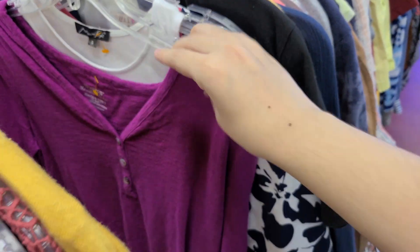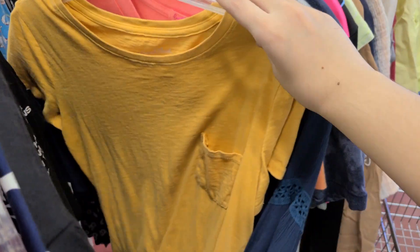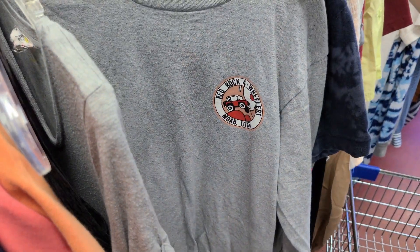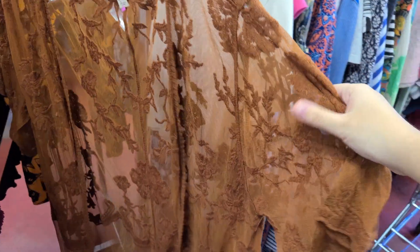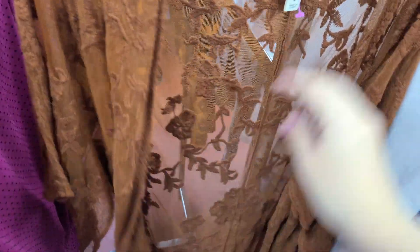This thrift store is kind of hit or miss with clothes — they usually have stuff that's pilling or a little bit on the crustier side. I did find this duster-type piece and picked it up because I thought it was very cute. But overall that thrift store isn't very consistent with clothes, so I'm going to go to Goodwill in addition. I'll check in once I get there. I am absolutely starving — it's like 4 PM already — so I'm stopping for a snack first.